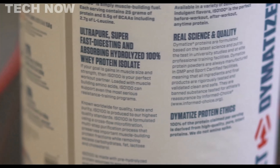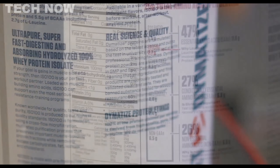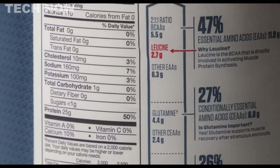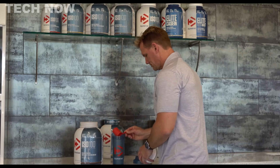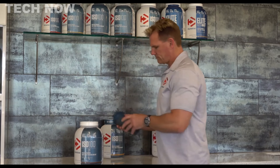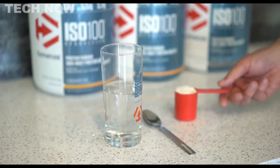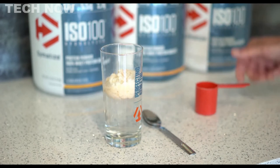It boasts a low-fat and fast-digesting formula, making it ideal for post-workout consumption when the body needs quick protein absorption. The ISO 100 is filtered to remove excess lactose, carbs, fat, and sugar, ensuring maximum purity and mixability without unnecessary additives. Moreover, it comes in a variety of unique flavors, catering to different taste preferences.